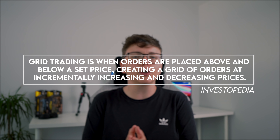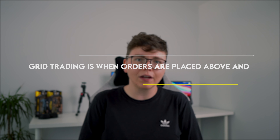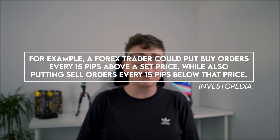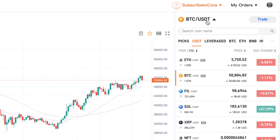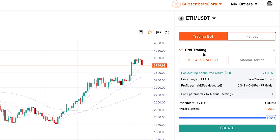Now, Investopedia explains Grid Trading far better than I could. They state that grid trading is when orders are placed above and below a set price, creating a grid of orders at incrementally increasing and decreasing prices. For example, a Forex trader could put a buy order every 15 pips above a set price while also putting a sell order every 15 pips below that price. However, choosing these prices was a totally different ballgame. Luckily, PionX allows me to hand these decisions off to a robot too, thanks to their AI strategy, which suggests a set of parameters for you, calculated by backtesting the last seven days.